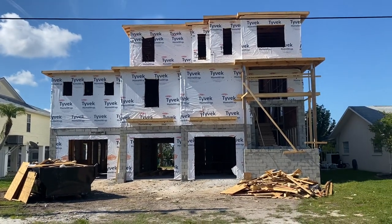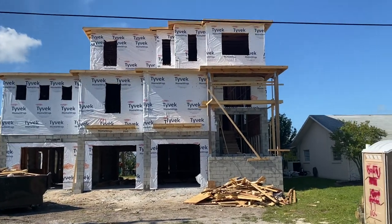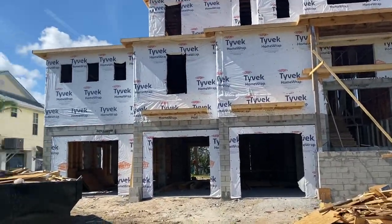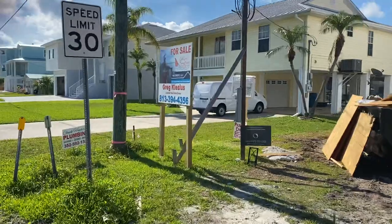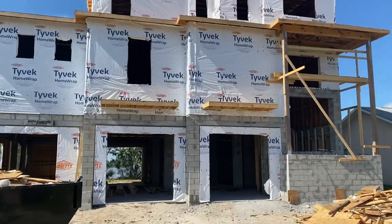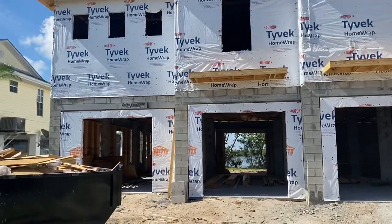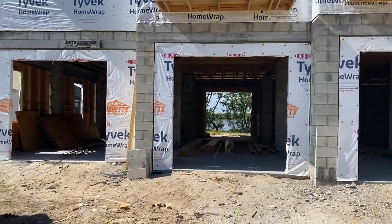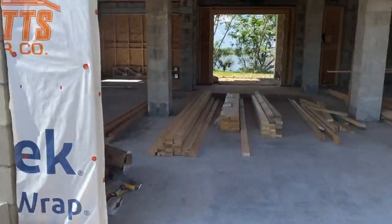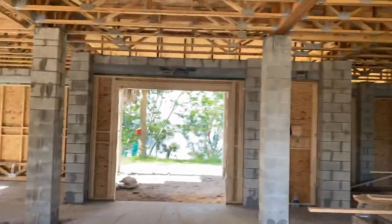Hey guys, it's Greg Klicious with Gulf Coast Fishing Homes Realty. I'm at 3428 Gulf View Drive in Hernando Beach. This house is a new construction spec house being built by Max Build Builders, and we're working with them to sell the home to a new buyer. It's being listed for $750,000-ish — I say ish because depending on finishes and touches, that price may increase or decrease based on what you decide to do.